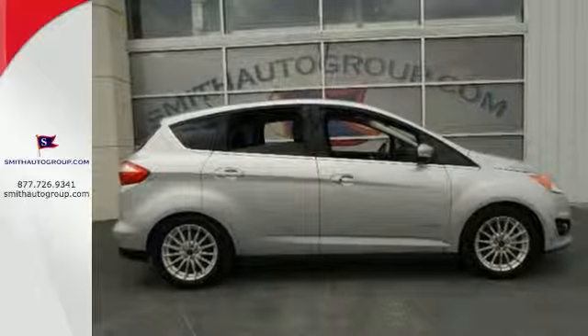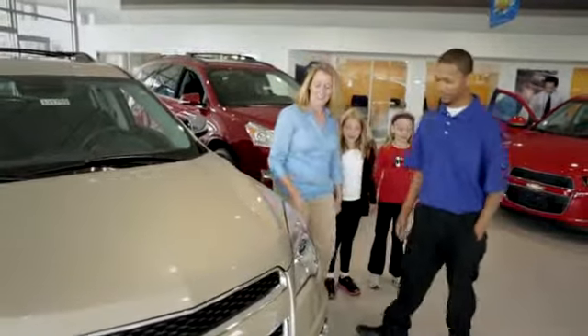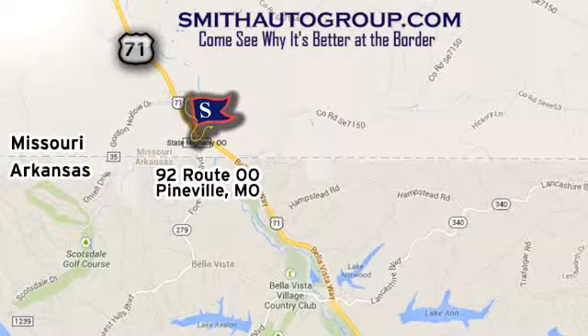Come see it today. Come see why it's better at the border. We are conveniently located at 92 Route 00 in Pineville, Missouri, online at smithautogroup.com.